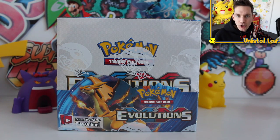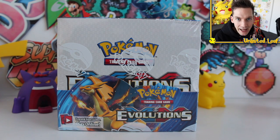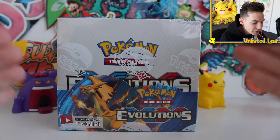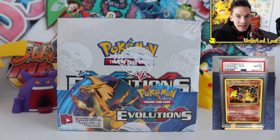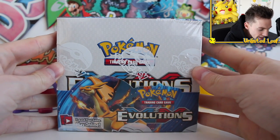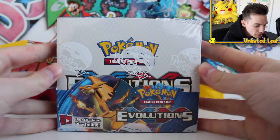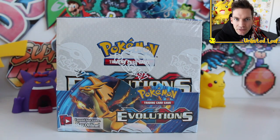I don't know how much you know about Evolutions, but basically it's the reprint of the base set that happened for the 20th anniversary of Pokemon. An extremely popular set because it does have the holographic reprint Charizard, which in a PSA 10 is selling for around three and a half thousand Australian dollars. But that's not what we're looking for today. We got this booster box for about 75% of its normal price.